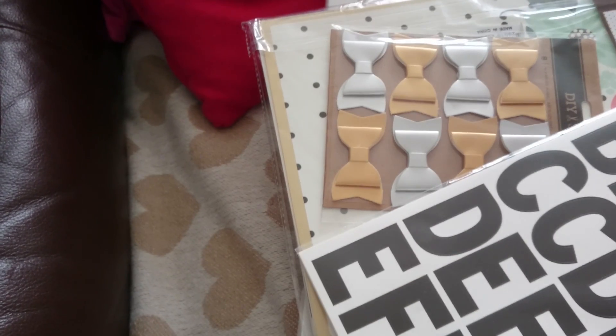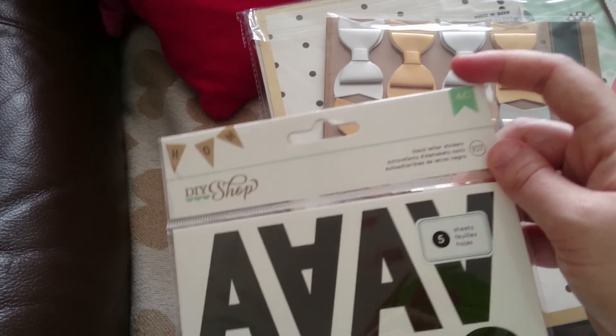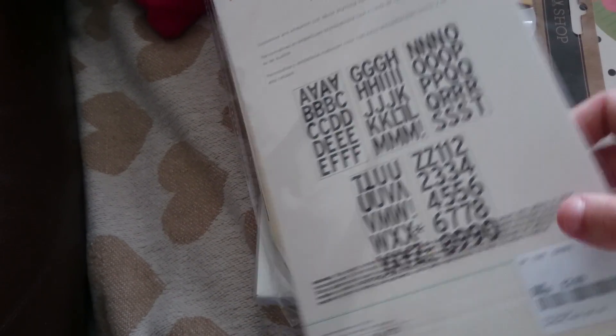We got some thickers — they are black letter stickers. I think these are American Crafts, I think they all are. I like these because you get a lot of each letter, and you do get the numbers. They were only £2.99.